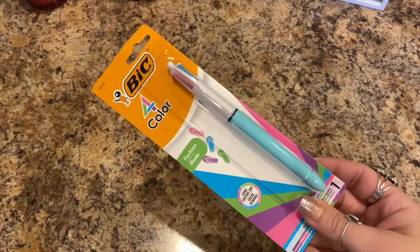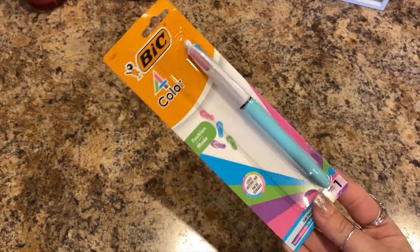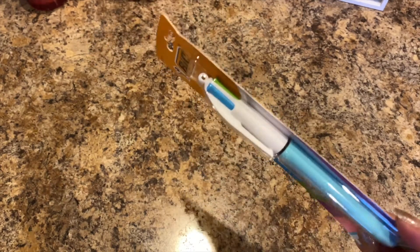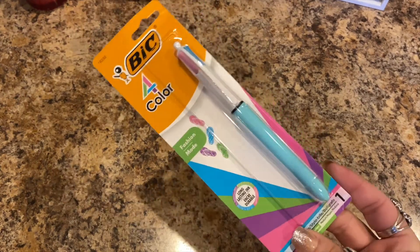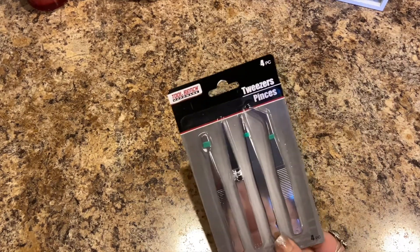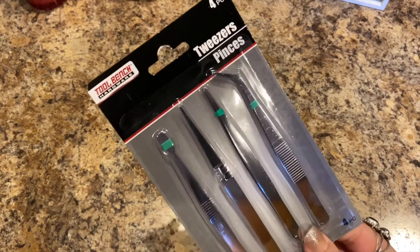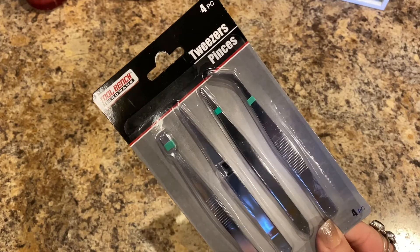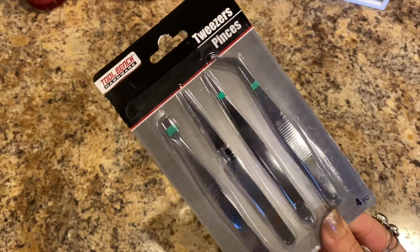Then this — I hadn't seen these in there — it's a big four-color fashion pen with long-lasting ink, so you can click on the different inks. I also picked up this four-piece tweezers set from Tool Bench Hardware for my diamond painting. I'm going to give them a try and see how they work.